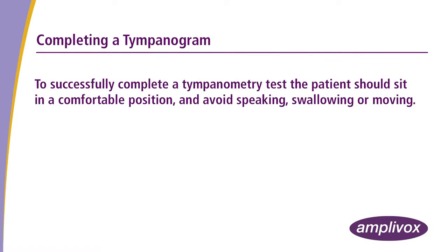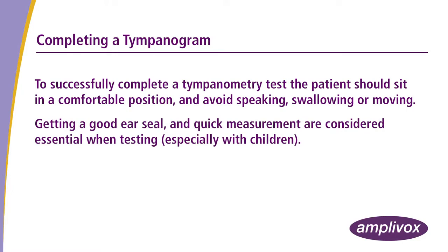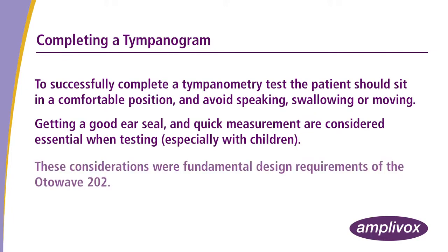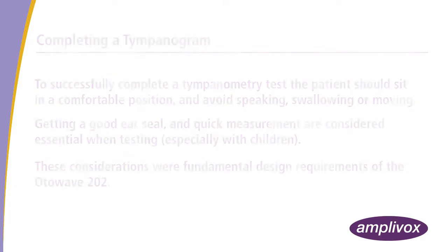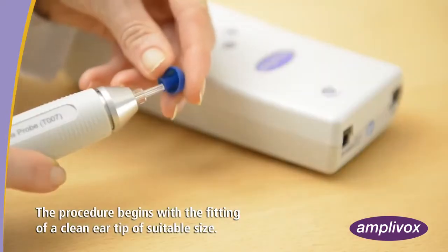To successfully complete a tympanometry test, the patient should sit in a comfortable position and avoid speaking, swallowing or moving. Getting a quick, good ear seal and quick measurement are considered essential when testing, especially with children. These considerations were fundamental design requirements of the Otowave 202.